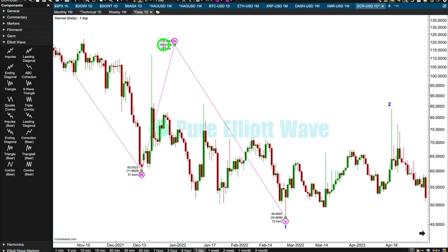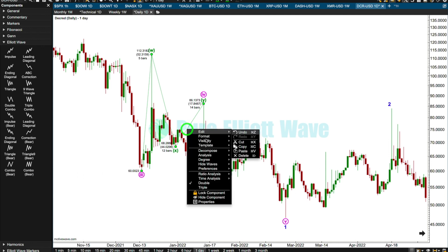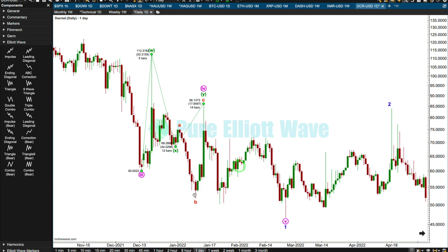I think four is over here as a combination — X here. I don't like that either because then within Y, B is huge in relation to A. Calculating the length of B in relation to A within minuet Y: 3.3 times the length of A. I think that's the best fit I'm going to get, so I'm going to leave that.